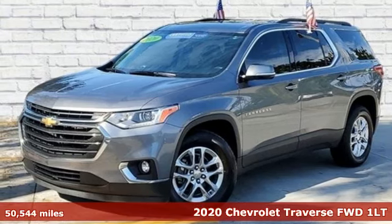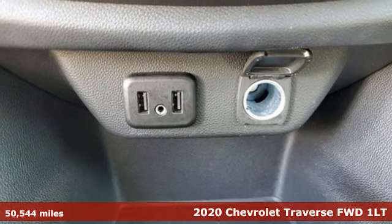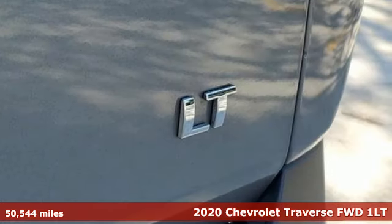Here's a 2020 Chevrolet Traverse. There's so much room in this Traverse that those driving the competitor's cars are filled with cargo envy.